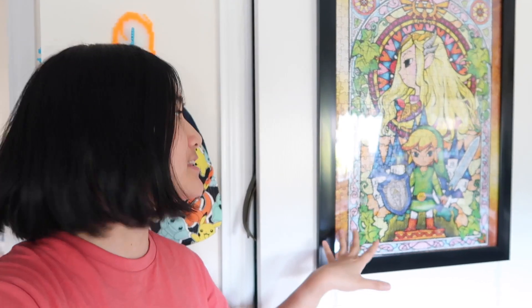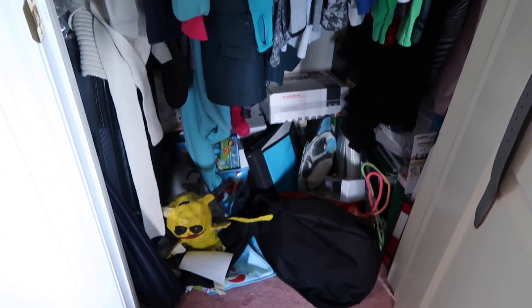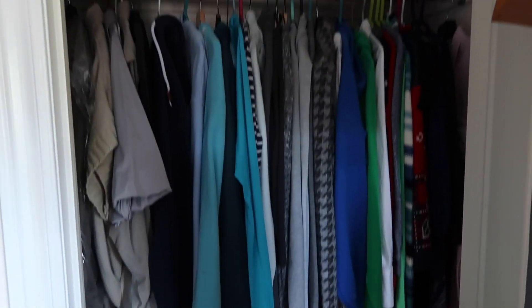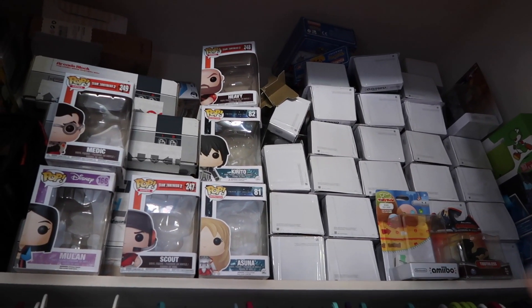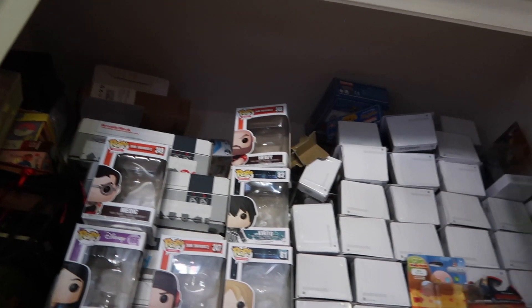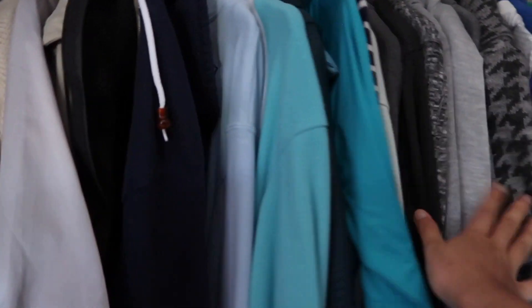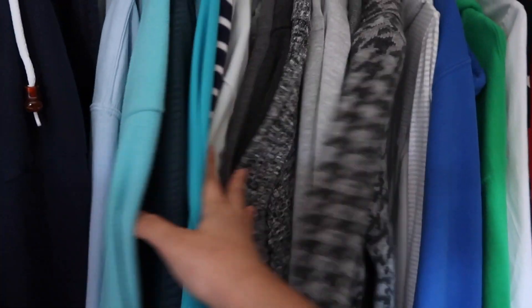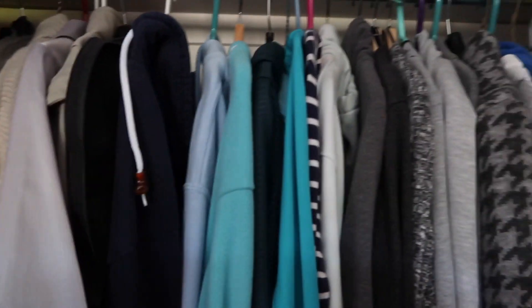So this is my closet. You may have seen this Legend of Zelda poster in a lot of my intros — this is on a door that goes into my closet. I just wanted to show you a before and after of my closet, so obviously this is the mess it currently is. I always feel like I need to keep the boxes of some of the things I buy. Over here are my hoodies and sweaters I usually keep in the closet.